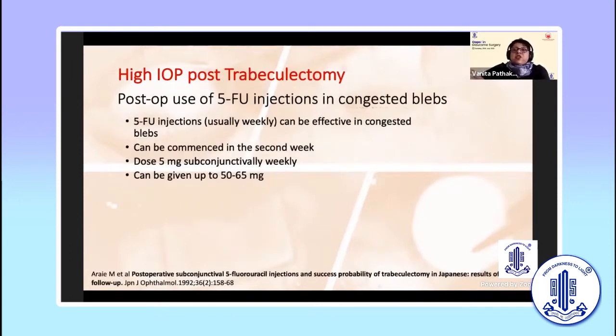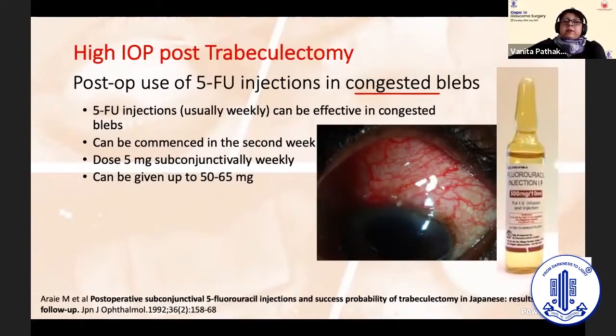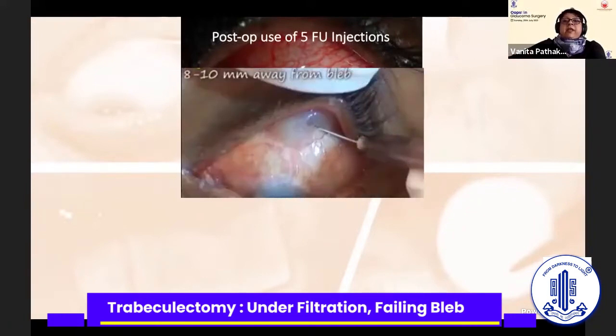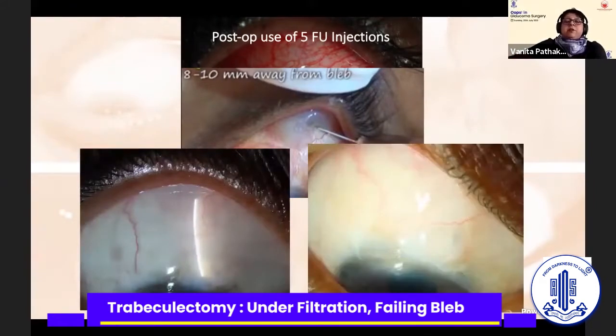Where failing blebs with congested corkscrew vessels are concerned, you can consider 5-FU injections — they can be pretty effective. Do it weekly, commence in the second week, dose is about 5 milligrams subconjunctivally, and you can do up to 10 injections. Complications are usually transient in the form of superficial punctate keratitis and subconjunctival hemorrhage. I actually constrict these blood vessels with phenylephrine first, then use 5-FU injections, injecting 8 to 10 millimeters away. Here are two blebs managed with 5-FU injections in the early postoperative phase, and these blebs are over one year old.